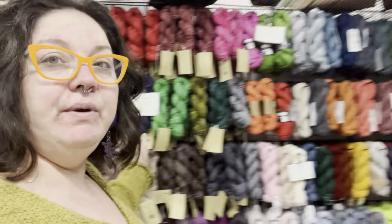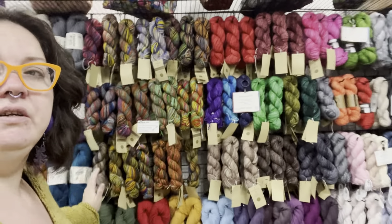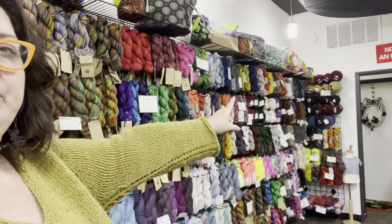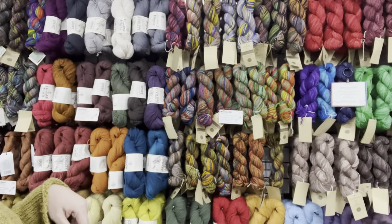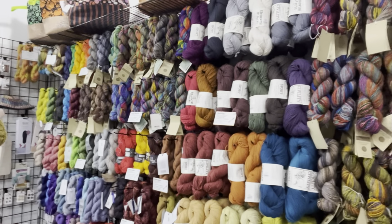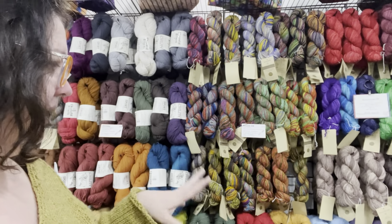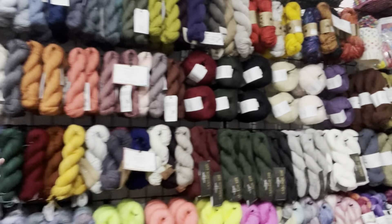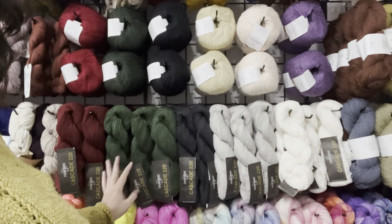I spent yesterday getting lots of work done. I rearranged my whole yarn wall from about here down because I needed to squeeze some more yarn in there. I kind of just shifted everything, reorganized it a little bit. I've got my fingering weight, my sport weight, my DK — it's always kind of been that way. But I really defined the lines a little more, and then we squeezed in all of these lovely colors of the Cascade 220 and the 220 Superwash in here on the wall.